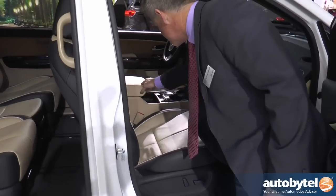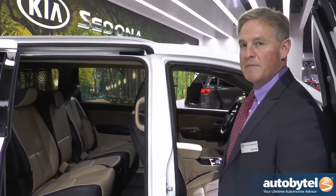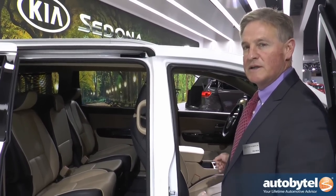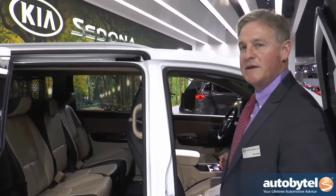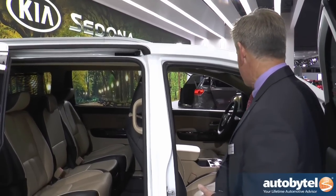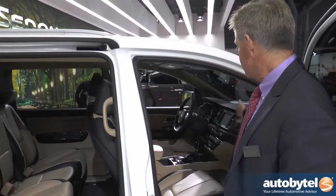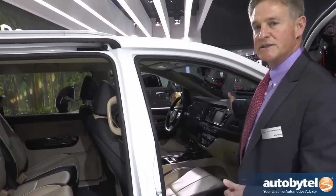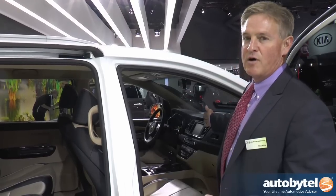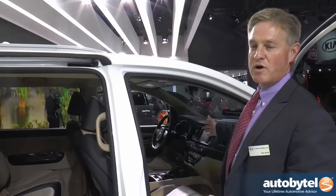You can never have enough storage room. Among the many all-new features, we have high-powered USB chargers — four times as much charge as a normal USB, which is more like what you'd have with a laptop computer. Other new features include UVO eServices, our latest Navigation 4.0 system. We have a lot of all-new features like geofencing, speed curfew, and driver scorecard.